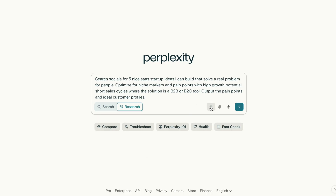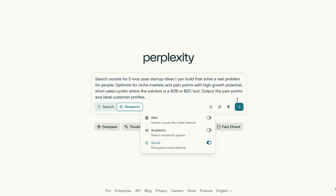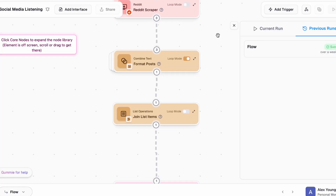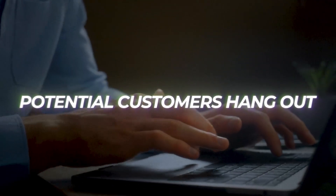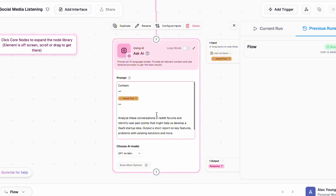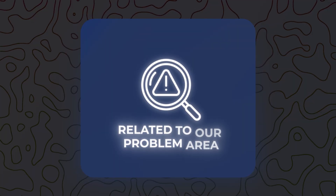We're going to use tools like Perplexity AI to search for people actively complaining about the problem that we want to solve — we've got an idea and we're looking for raw, unfiltered pain points. Next, we can use tools like Gumloop to collect Reddit threads, forum posts, and review sites where our potential customers hang out. We can then feed all of this data back into ChatGPT with a prompt that says: analyze these conversations and identify patterns of user pain points related to our problem area.